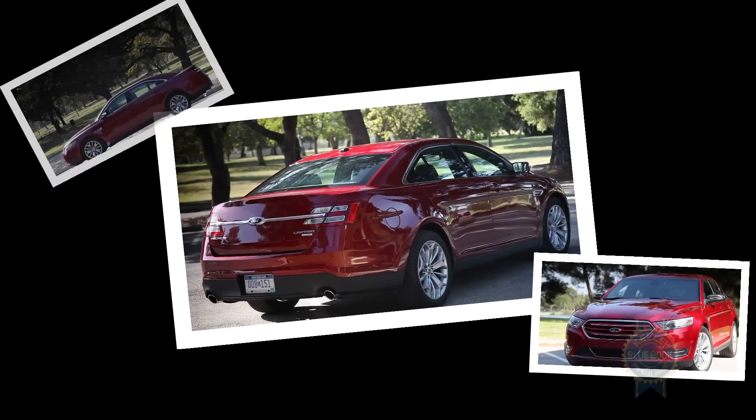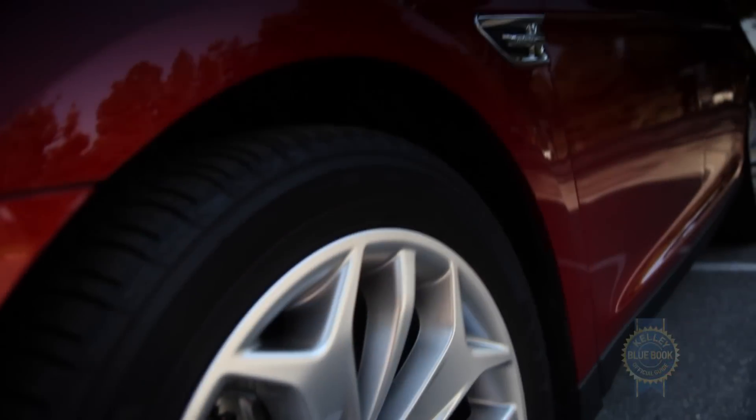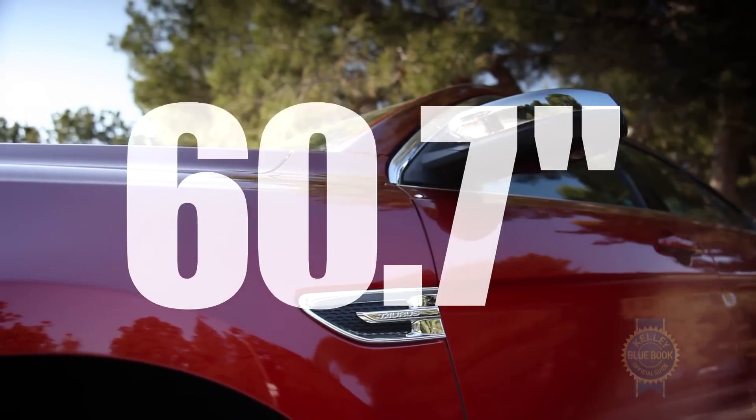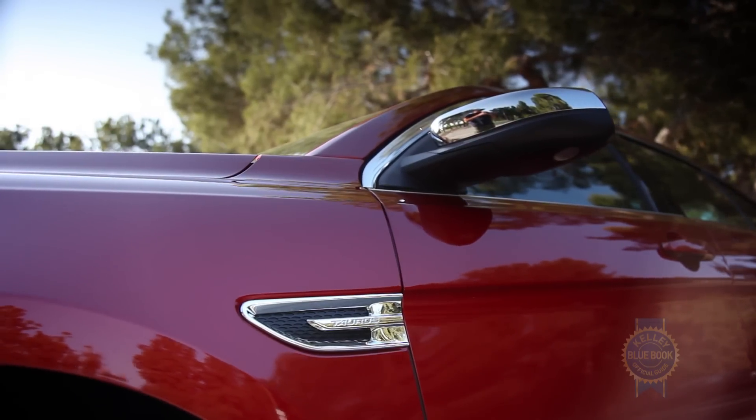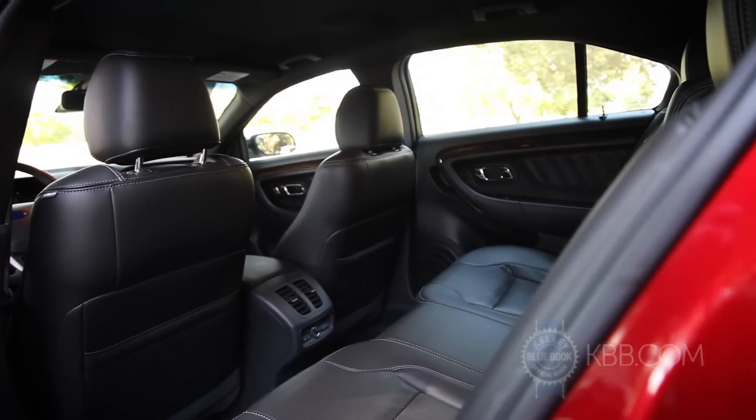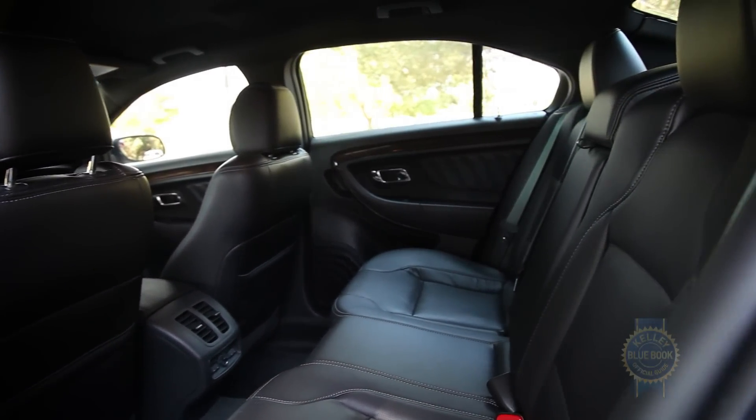It might not be obvious in pictures, but the Taurus is really tall, measuring a nearly crossover-worthy 60.7 inches. It may be a mere 6 inches shorter than a Ford Escape, but the Taurus' tall roof does not ensure mind-blowing interior dimensions. In fact, its interior volume is among the smallest in the full-size sedan category.